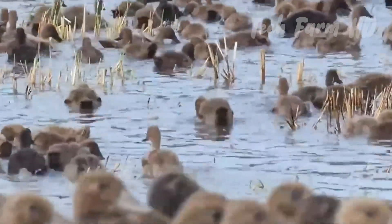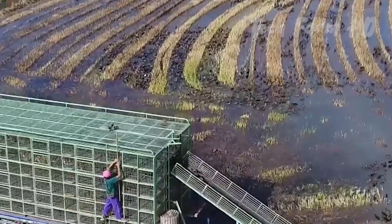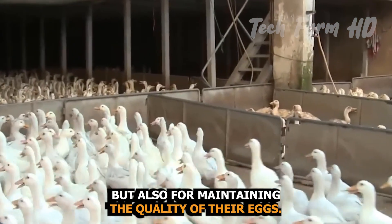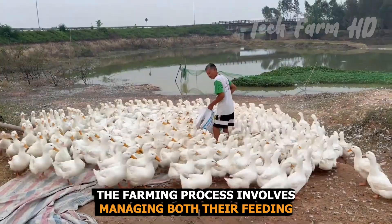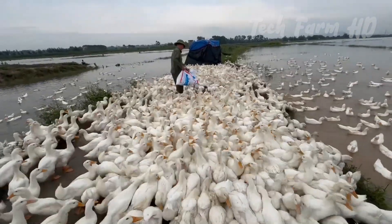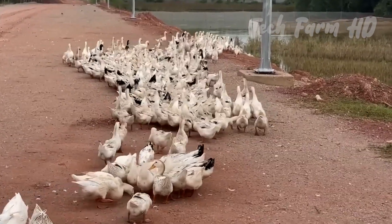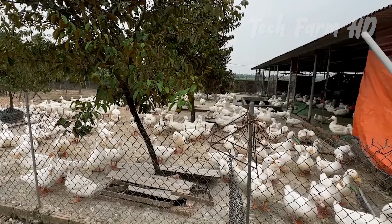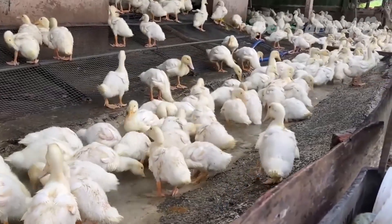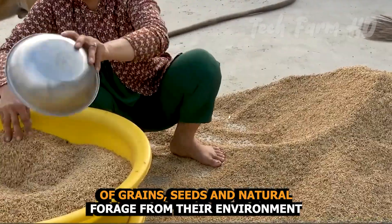The duck farming process. Unlike chickens, ducks need access to water for both drinking and swimming. Water is essential not only for the duck's health, but also for maintaining the quality of their eggs. The farming process involves managing both their feeding and access to water in balance to encourage egg production, while keeping the ducks happy and healthy. The ducks are typically housed in barns at night to protect them from predators, but are let out during the day to forage and swim. Their diet is similar to chickens, consisting of grains, seeds, and natural forage from their environment.